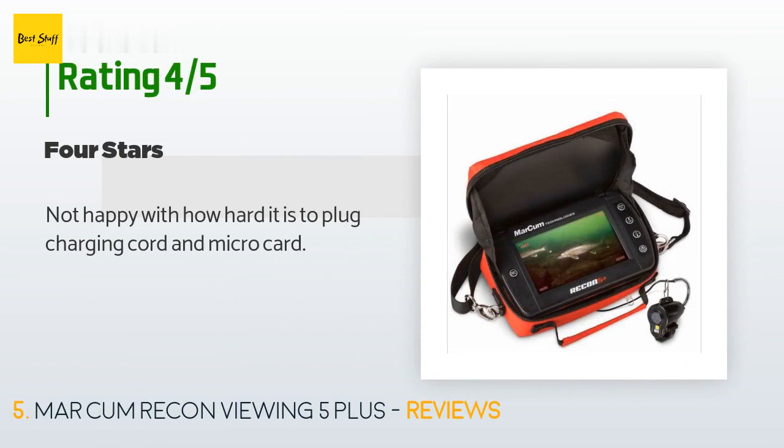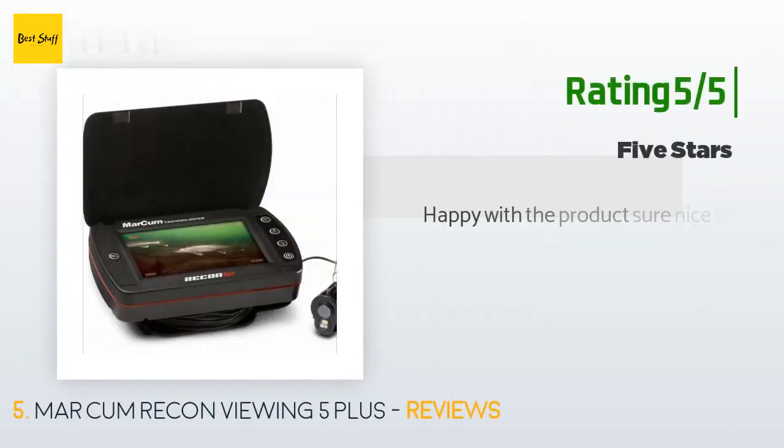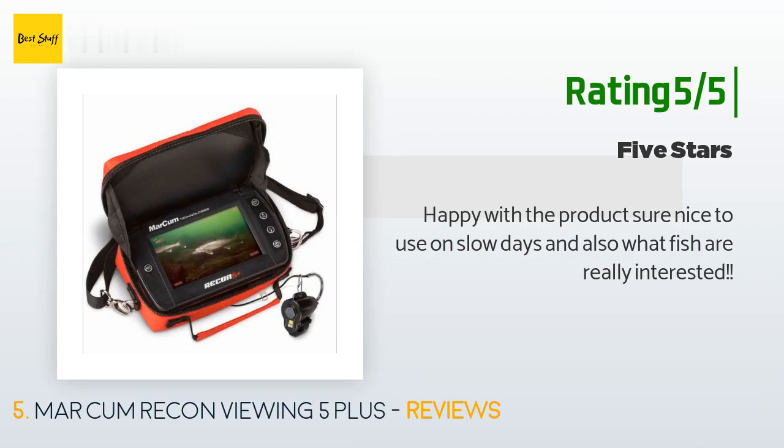A customer said: not happy with how hard it is to plug in the charging cord and micro card. Another customer said: happy with the product — sure is nice to use on slow days to see what fish are really interested in.